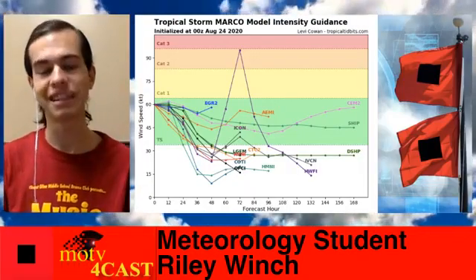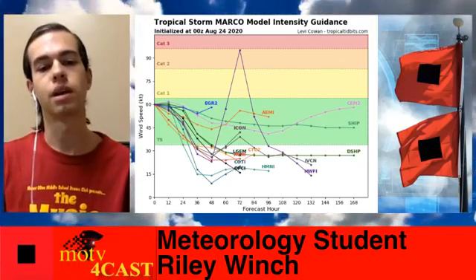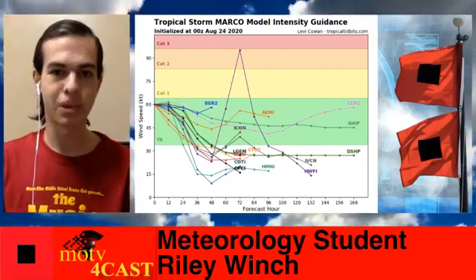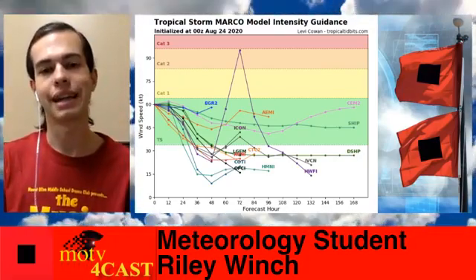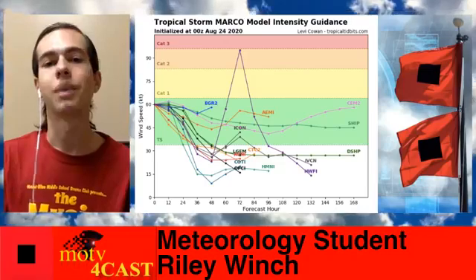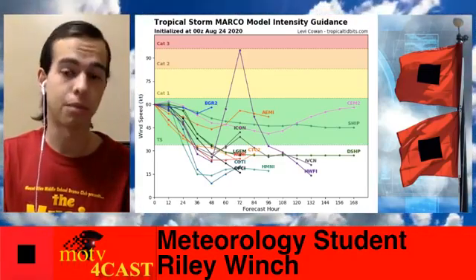Looking at Marco's intensity forecast, right now it's at strong tropical storm conditions. It's expected to weaken as it heads closer towards the Louisiana coastline. And even if it stays offshore, we have wind shear working against the storm, which will also help weaken it.